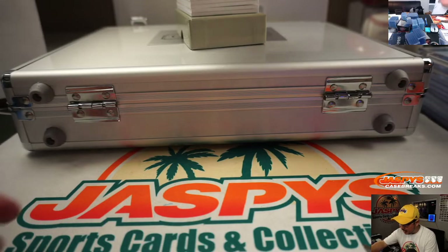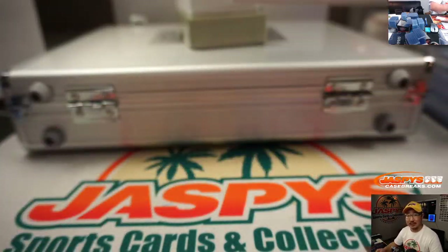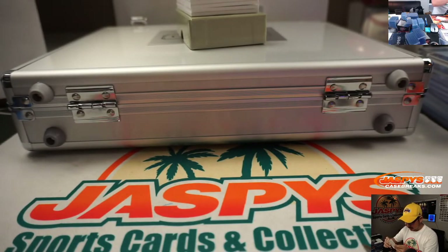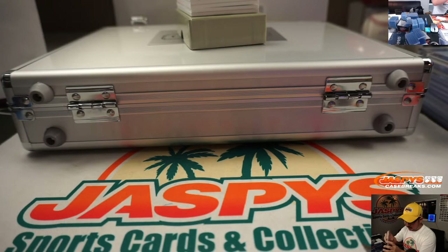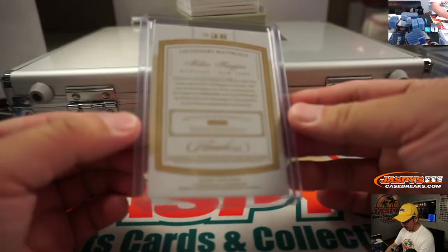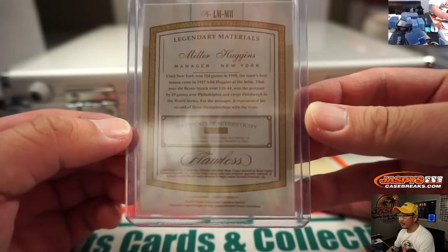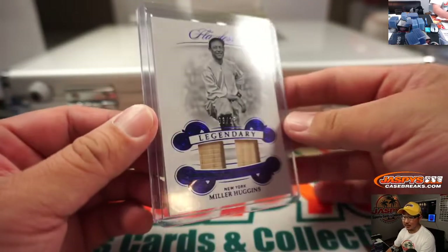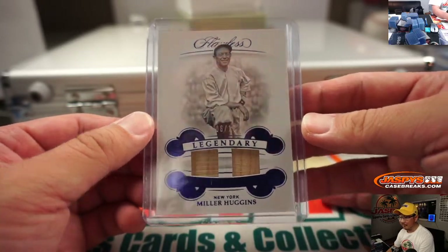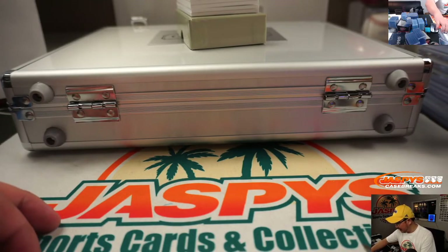We've got legendary dual relic, 6 out of 15, old Miller Huggins. The old Yankees, man — they're pretty good. I've heard of this guy. This goes to Stephen Kendrick and the New York Yankees.